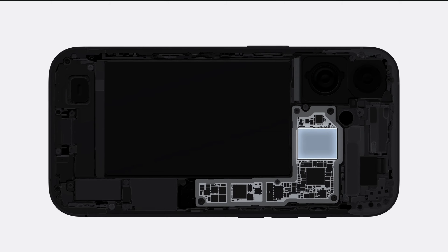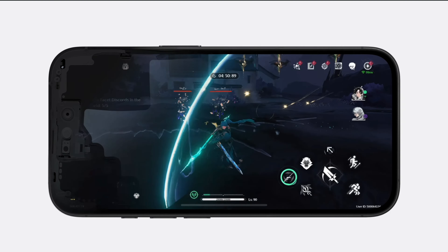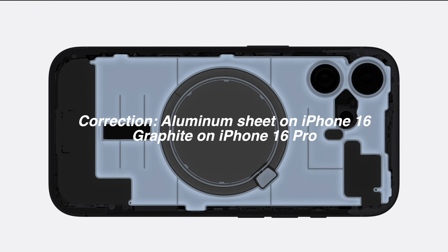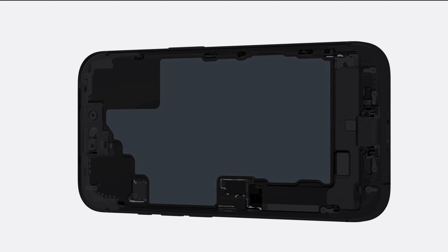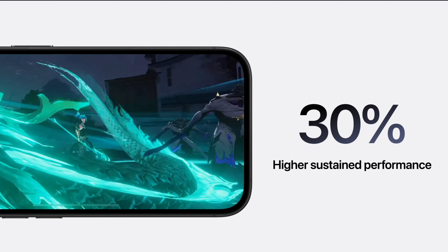All iPhone 16 models now have upgraded cooling — but it's not a vapor chamber. Apple is using a graphite sheet, but maybe the efficiency of the A18 and A18 Pro chips will do the job and your iPhone won't overheat as much. My iPhone 15 Pro Max dims the display so much whenever I'm outside that I can barely see anything — just a reflection of my sad face, and that's a sight nobody wants to see.